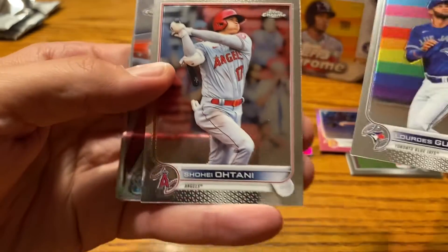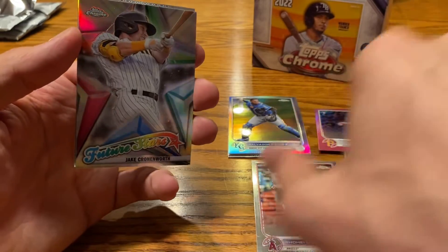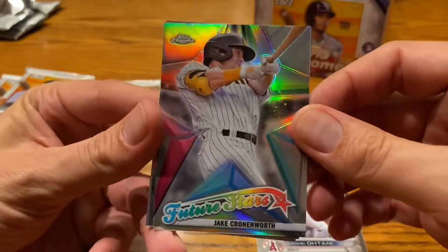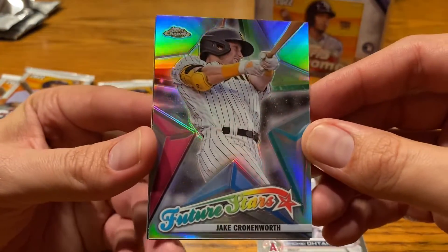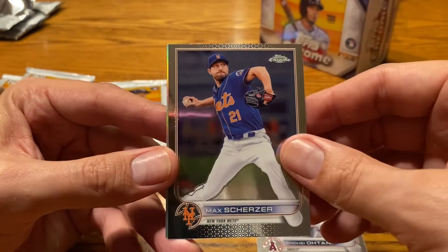Speaking of Ohtani, there he is — going to get a lot of MVP votes. I know there are a lot of people who feel like he should be the MVP, and they definitely have a valid argument. But I just think Aaron Judge is going to be the runaway winner after his historic season this year as well.